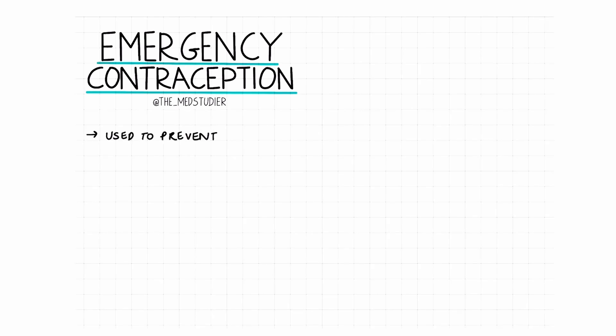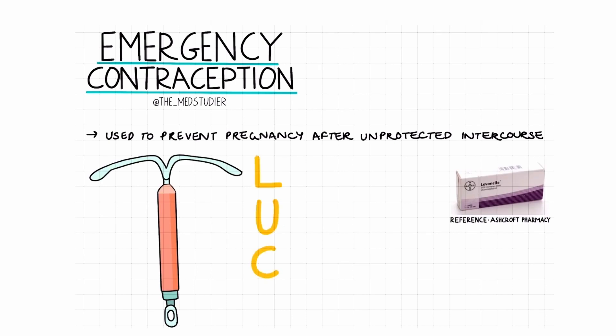So what is emergency contraception? In the UK, emergency contraception can be used to prevent a pregnancy from occurring after an episode of unprotected intercourse. It can come in the form of pills or a coil, and there are three main options in total. You can remember these using the mnemonic LUC: levonorgestrel, ulipristal, and the copper coil.